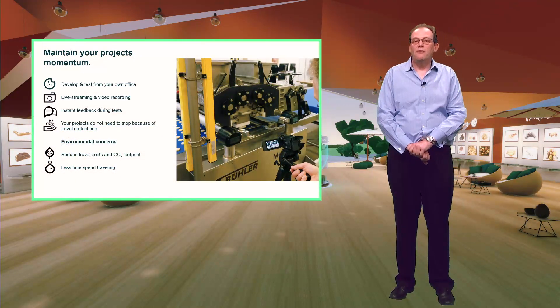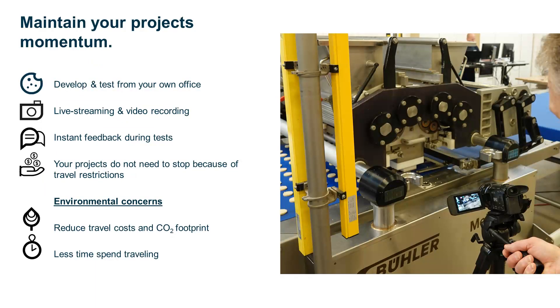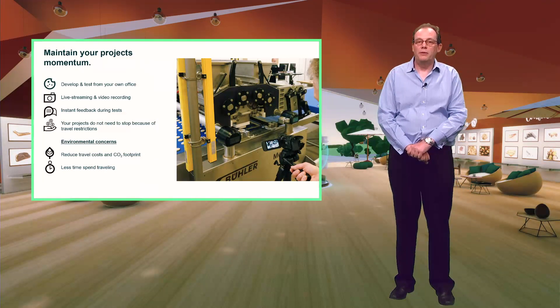The benefits of using the innovation centres, either remotely or in person, remain compelling. Minimize technical risk by testing the equipment and make sure you get exactly the right product and process equipment you want. Keep your project on track and don't accept delays with remote working — develop and test from the convenience of your own office with either live streaming for instant feedback or video recording. Remote working is also good for the planet with a reduced CO2 footprint, good for the wallet with reduced cost, and you can do something constructive with the saved travel time.